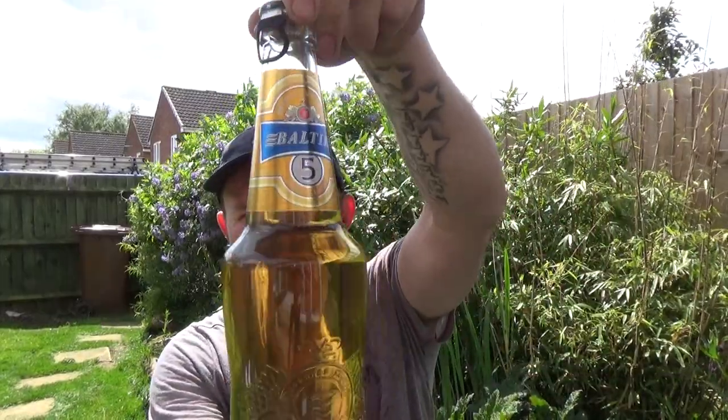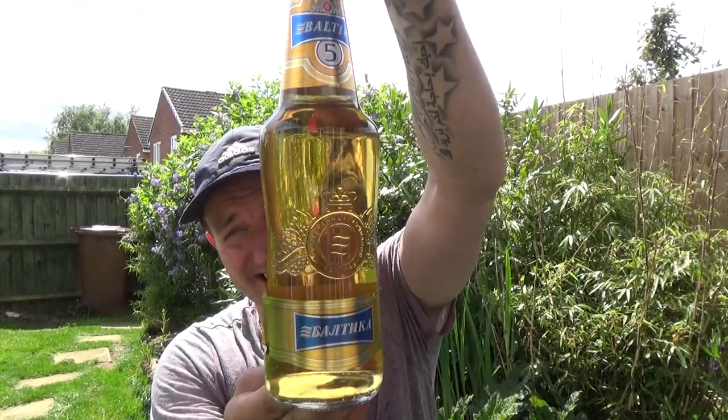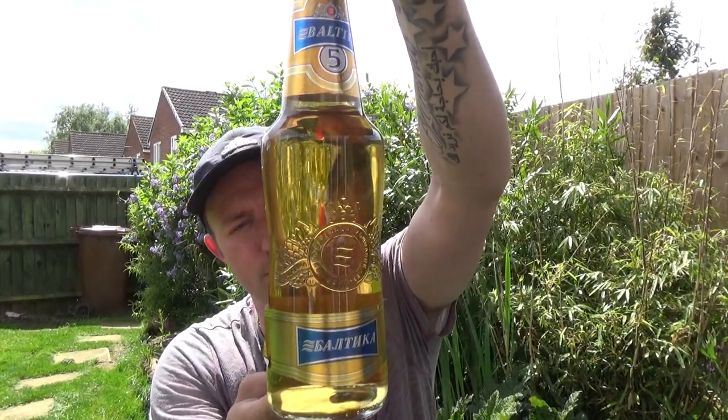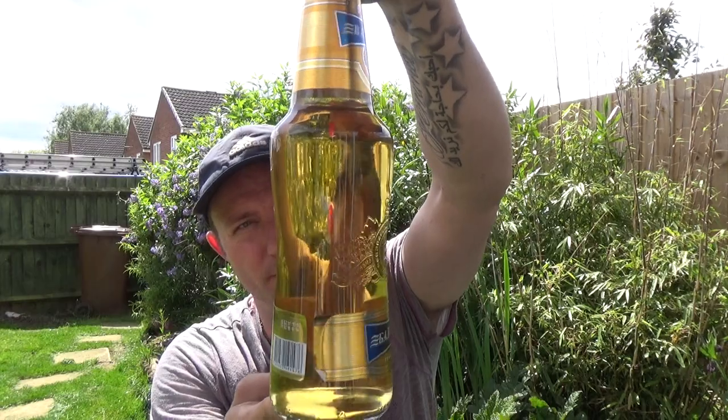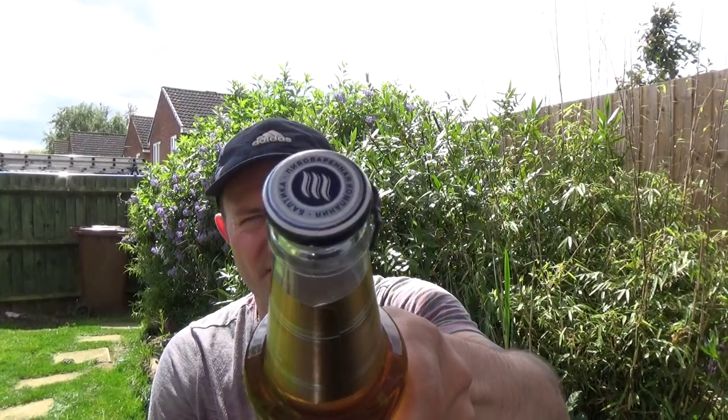Just mowed the lawn so it's going to be a lawnmower beer, and it's from Baltica - their number five golden lager, 5.3% ABV in a clear 500ml bottle. This is my third Baltica beer now; I've done the seven and the six.